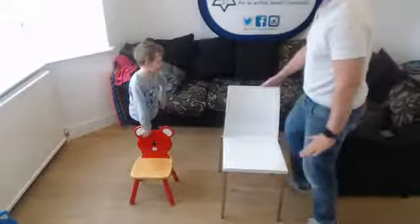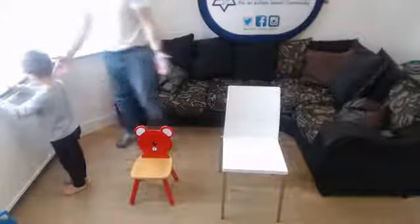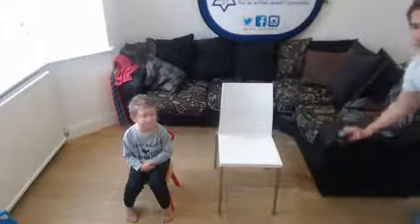Next we're going to do a wall press. We're putting our hands up against the wall and just leaning in and pushing back — leaning in and pushing back. That's a wall press. That's good for your chest, good for your arms and your shoulders.